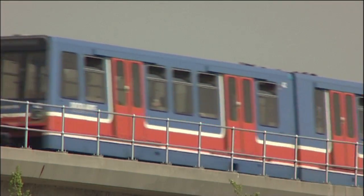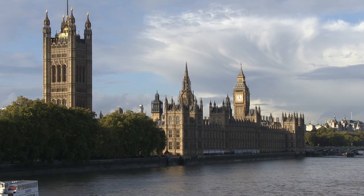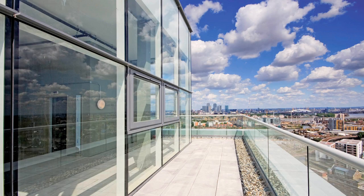So these apartments are brilliantly placed to access London, whether it's for work or pleasure. Let's take a look at the development in more detail.